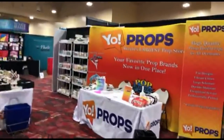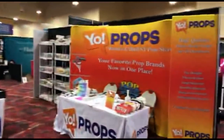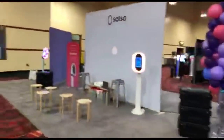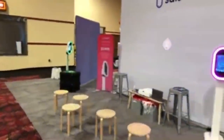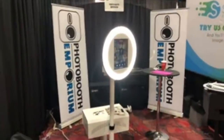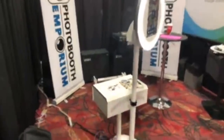Yo Props is here with a lot of the props used for booths. This will be wall-to-wall people once the doors open. Photo Booth Emporium is next — at Photo Booth Emporium dot com — with a nice little tablet-based system.